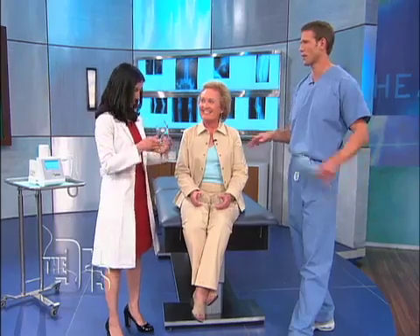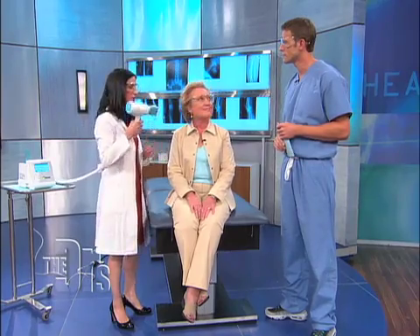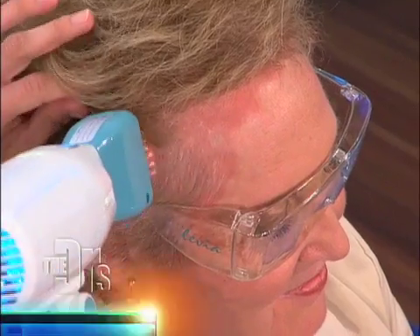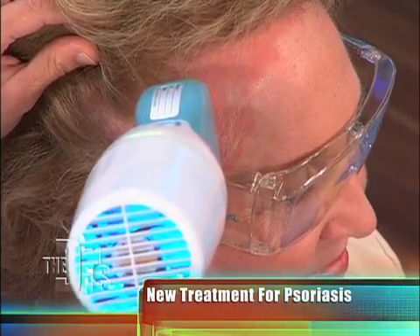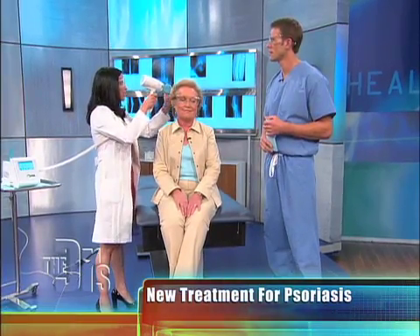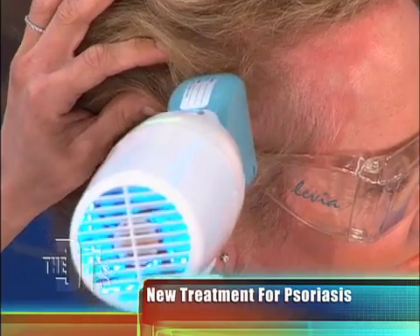Psoriasis can be very recalcitrant to treatment — very stubborn. This is something you can do at home. We need to put glasses on, and as long as you're five feet away you're fine. This is actually a UV light source, and because it has a fiber optic brush, you can put it in the hair-bearing areas, which is typically a very hard area to treat. Light-based treatments are done every other day and you would do this at home on your own.